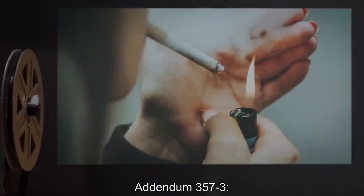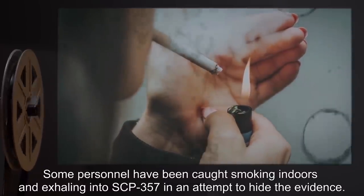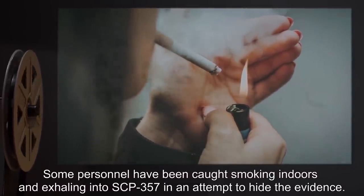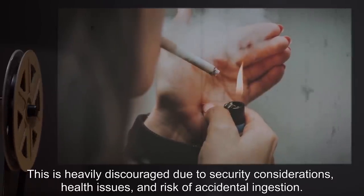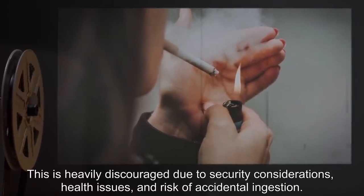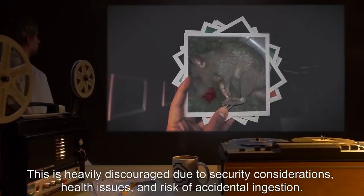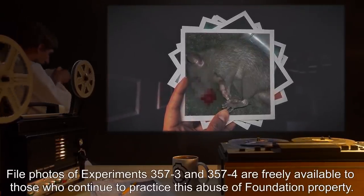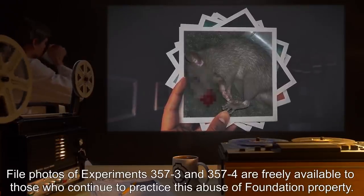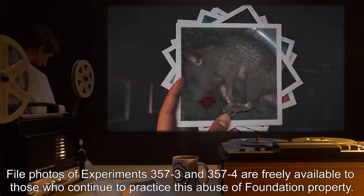Addendum 357-3: Some personnel have been caught smoking indoors and exhaling into SCP-357 in an attempt to hide the evidence. This is heavily discouraged due to security considerations, health issues, and risk of accidental ingestion. File photos of Experiments 357-3 and 357-4 are freely available to those who continue to practice this abuse of Foundation property.